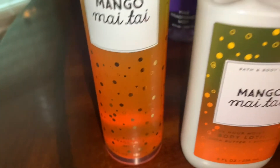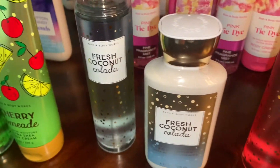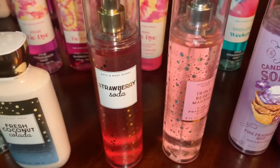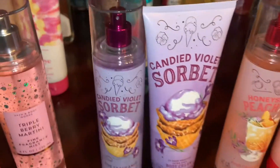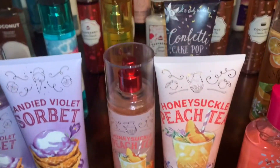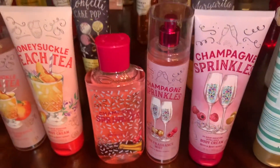First, I have a Mango Mai Tai Fragrance Mist and Body Lotion, Cherry Limeade Fragrance Mist and Body Cream, Fresh Coconut Colada Spray and Body Lotion, Strawberry Soda Spray, Triple Berry Martini Spray, Candy Violet Sorbet Body Cream and Spray, and Honeysuckle Peach Tea Body Cream and Spray.